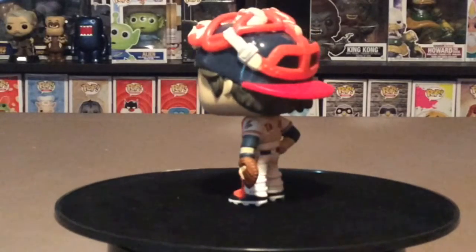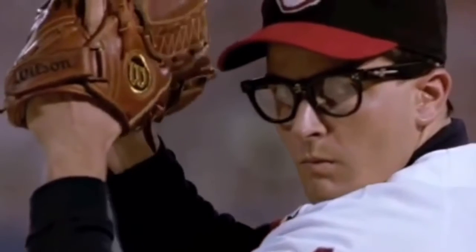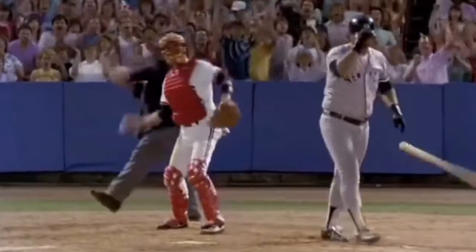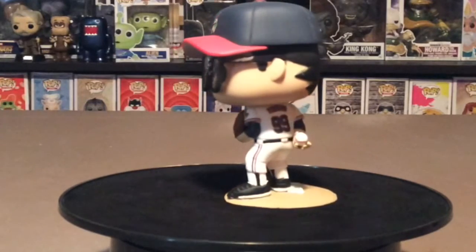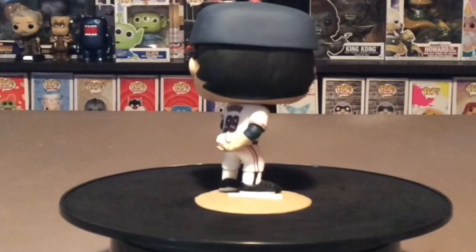We got the chase Ricky Vaughn. This is Ricky Vaughn when he had his cool skeleton glasses, and this helped him control his pitching more.